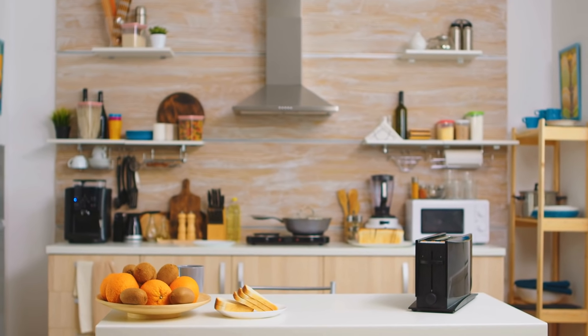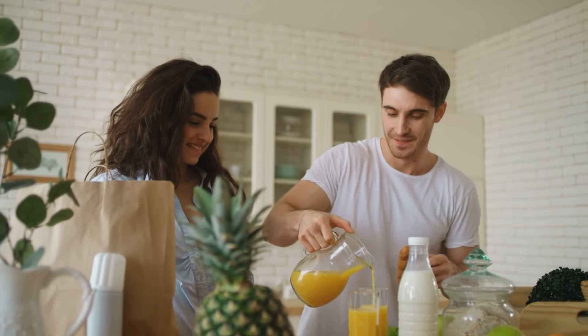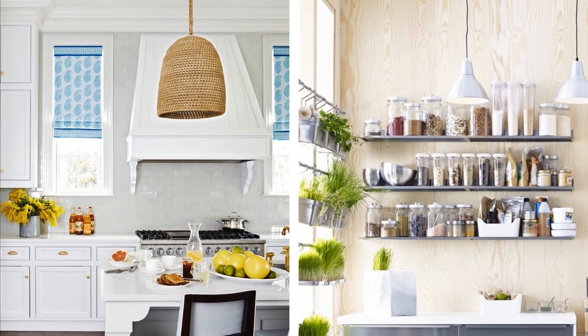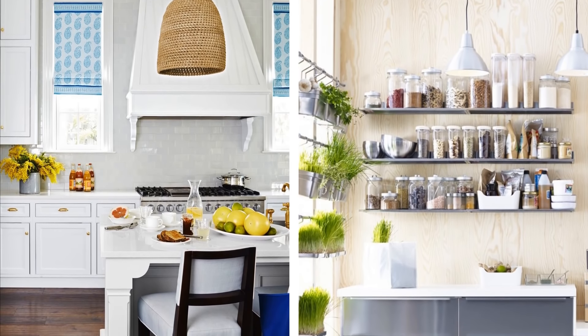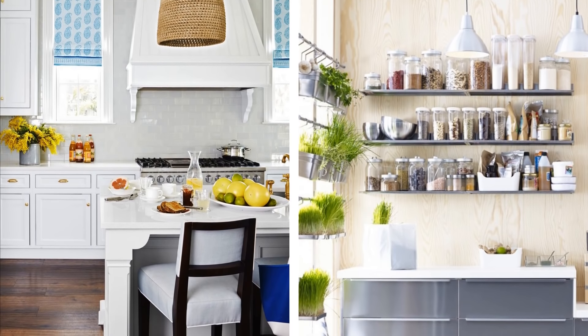Another interesting thing to try out is the use of different textures in your kitchen space. You can use a variety of themes to create a stylish modern kitchen — try a professional chef-style kitchen, or maybe something inspired by the beach or the sea, using a variety of lighting options. This will also help you to make the kitchen space brighter and more convenient to work in.